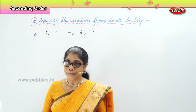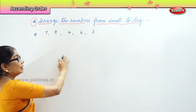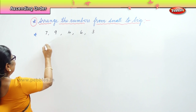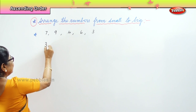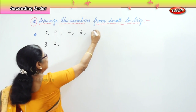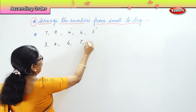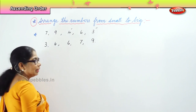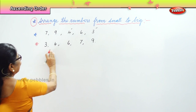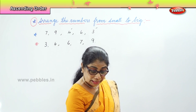First we need to choose: 7, 9, 4, 6, 3 — which is the smallest one? 3. So the first number is 3. Next: 4. Very good. Next: 6. Very good. And next: 7 and 9. So now we have learned to place the numbers correctly. Arrange the numbers — you arrange the numbers in proper order.